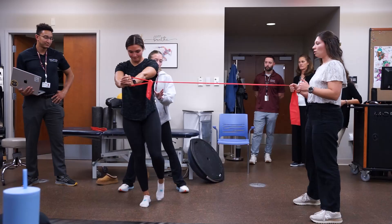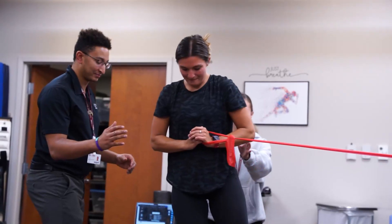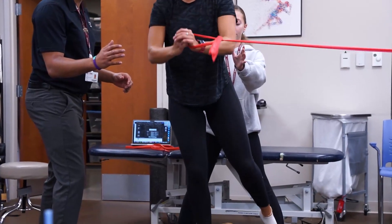The professors make it very digestible. Coming into PT school I thought it was going to be a mountain to climb and that it would be very challenging, but the professors do an excellent job of ramping you up. Classes here are awesome — I think the layout of this program is super beneficial to our learning.